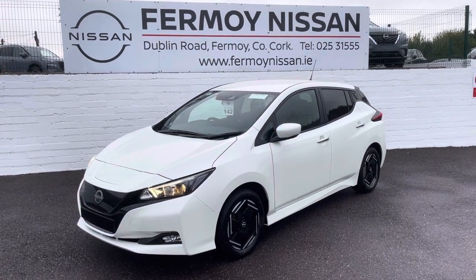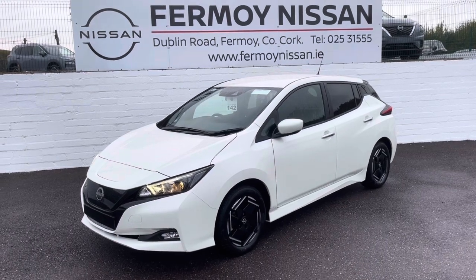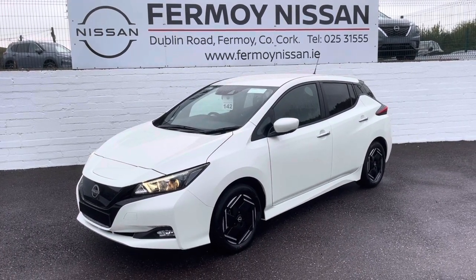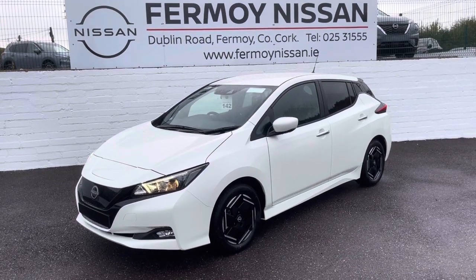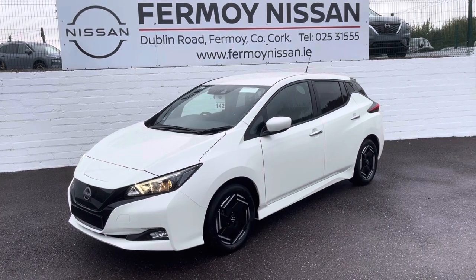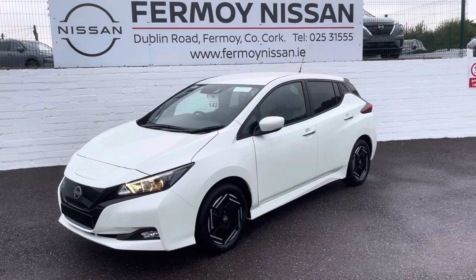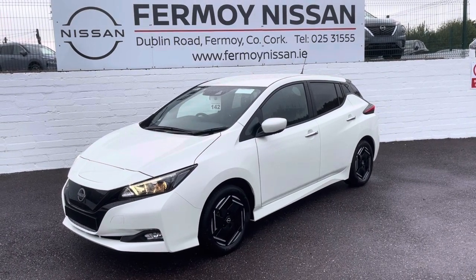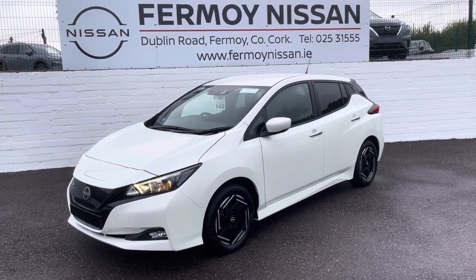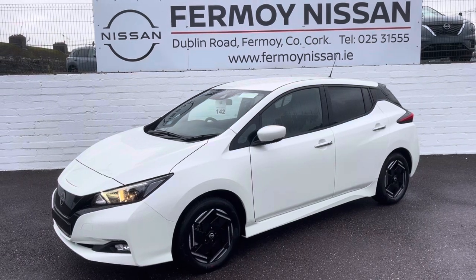Hi, welcome to Formo Nissan. As you probably are aware, we have incredible value on our brand new Nissan Leafs at the moment. So while stocks last, this is a brand new 40 kilowatt hour SV. I have a choice of white pearl, which is the car you're looking at, or I can also get piano black. After our €4,000 euro purchase contribution and the grant, this car will cost you €21,058 — that's correct, only €21,058.